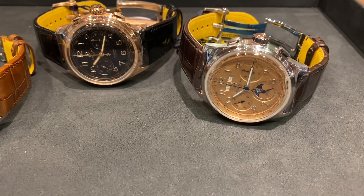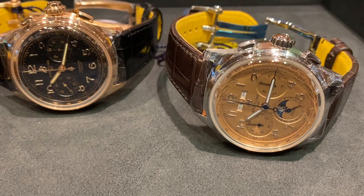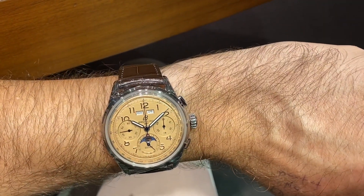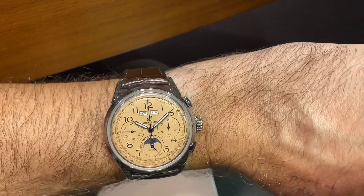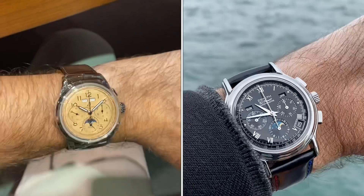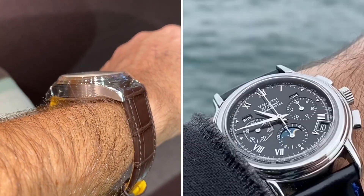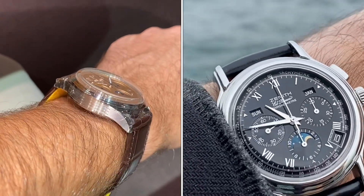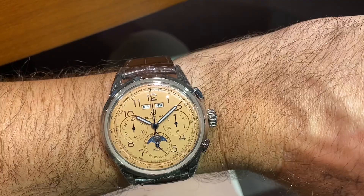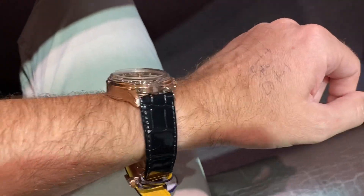The calendar version is around $12,000. The problem I have with that is I have a 38 millimeter high-beat chronograph with full calendar from Zenith and I paid only $3,000 for it. However, in the case of the split second, there's nothing in my collection and I don't think there's anything in the market that really competes with it.